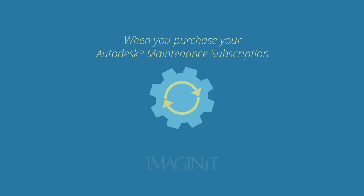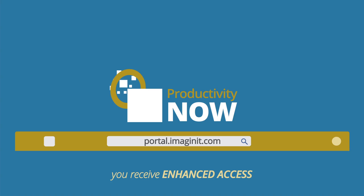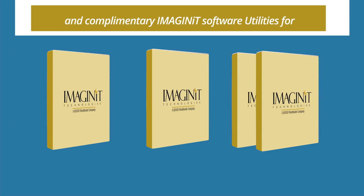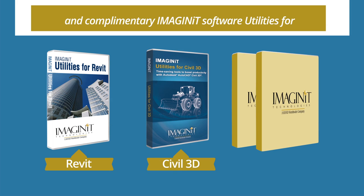When you purchase your Autodesk maintenance subscription with Imaginit, you receive enhanced access to our ProductivityNow portal. This online destination is where you'll find helpful white papers, videos, discussion forums, and complimentary Imaginit software — utilities for Revit, utilities for Civil 3D, and utilities for Vault clients.